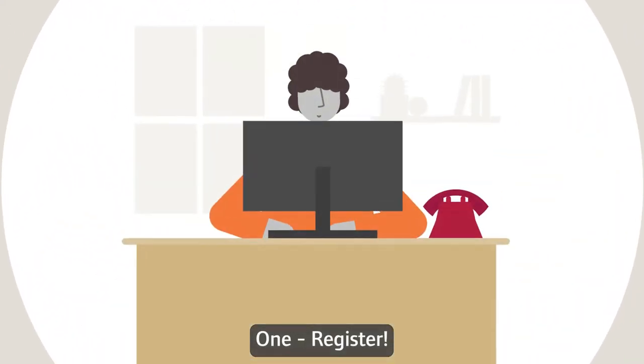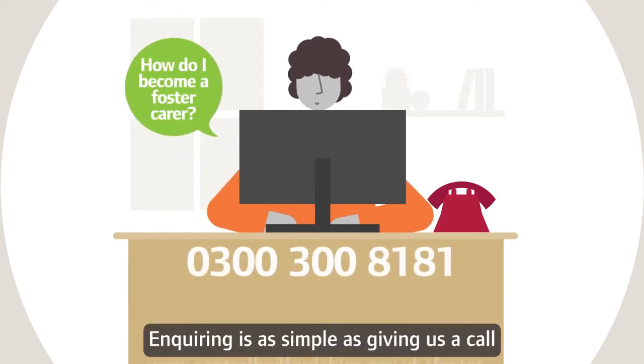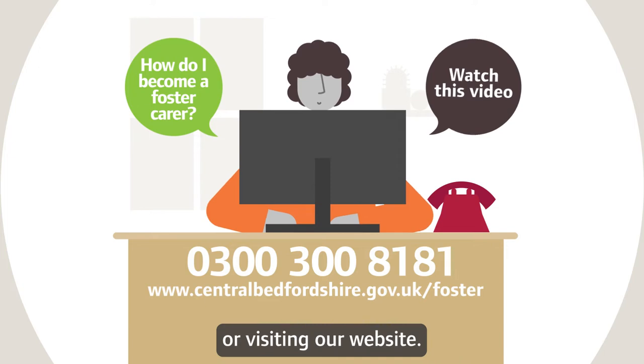1. Register. It's quick and easy and you can do it right now. Inquiring is as simple as giving us a call or visiting our website.